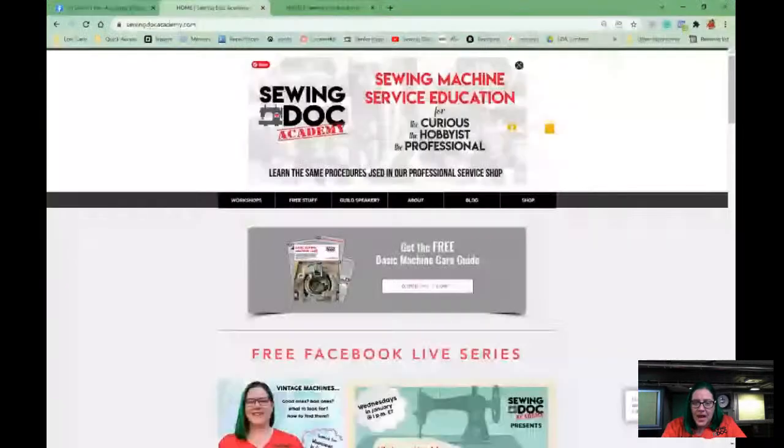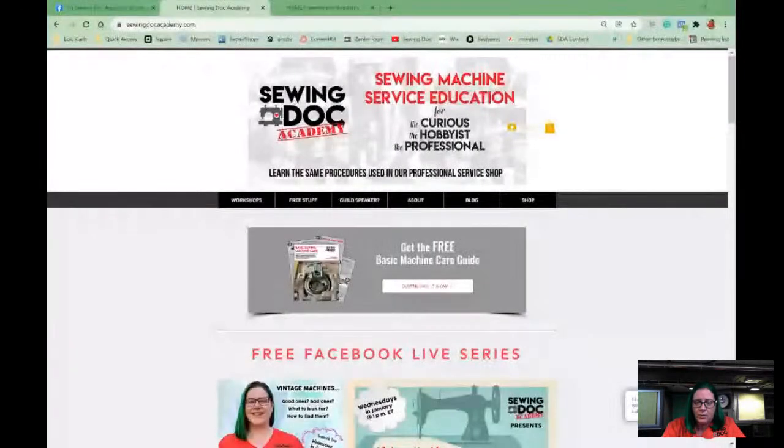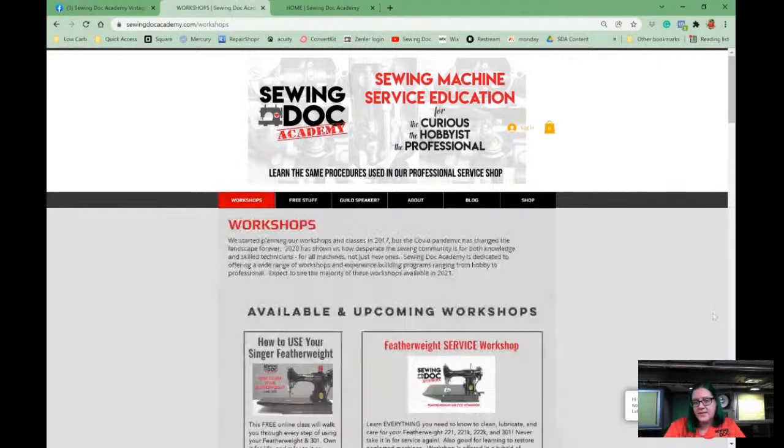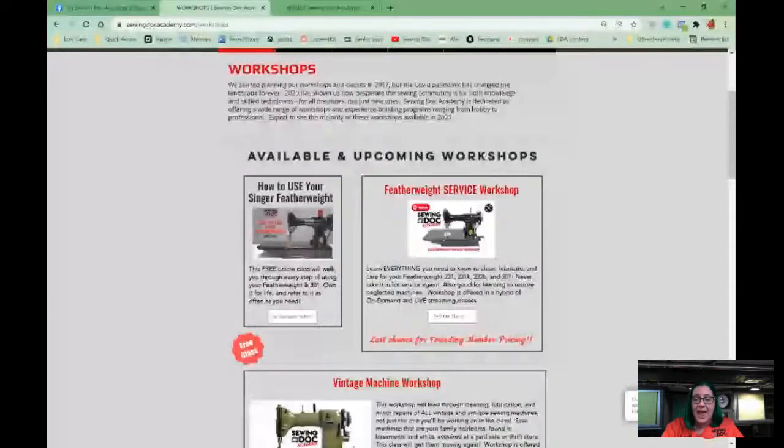I also wanted to mention our open enrollment on our Featherweight workshop. On our website sewingdocacademy.com, if you go to Workshops, you'll see our Featherweight workshop at the top. It's open for full enrollment for the next week as a founding member. I also have a free 'How to Use Your Featherweight' workshop — no fee — which walks you through the entire use of your Featherweight and your 301.